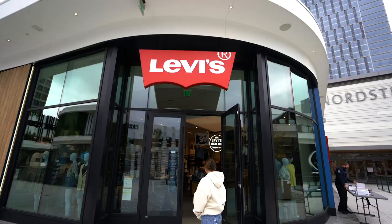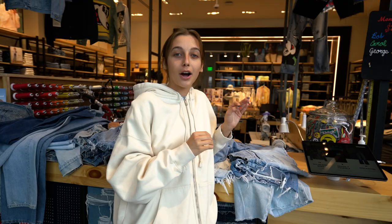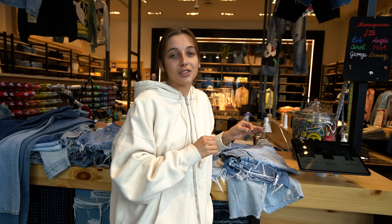Hey guys, I'm at the Levi's in Century City. My favorite 150 pairs of vintage Levi's are going to be available on Memorial Day weekend in Palo Alto, which is actually my childhood mall.